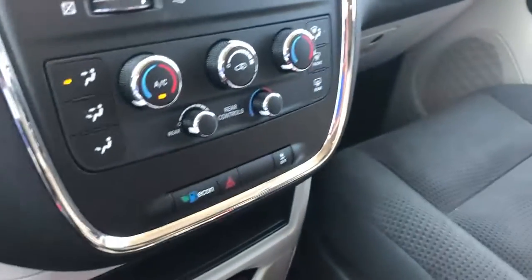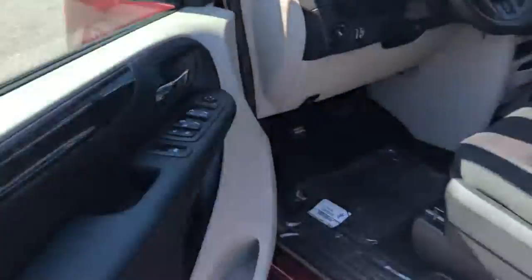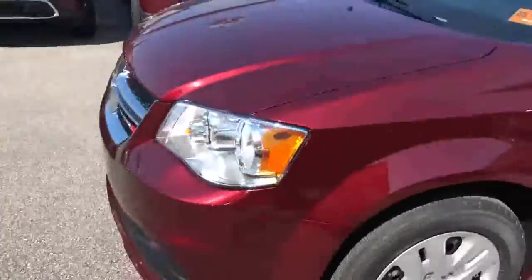Of course, it's all going to be power windows and doors with the key fob, so you can keep it with keyless entry.